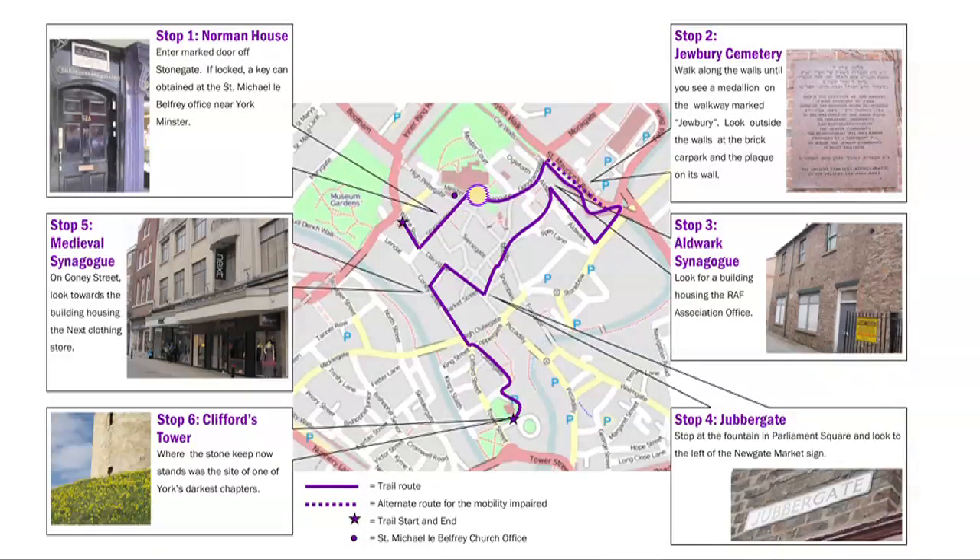It is now time to move to our next destination, Jewbury Cemetery. Referring to your map, exit the courtyard and head towards the medieval gate of Monk Bar. To the right of Monk Bar, steps lead up onto the city walls.